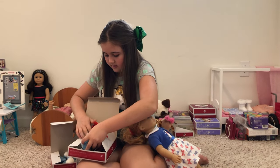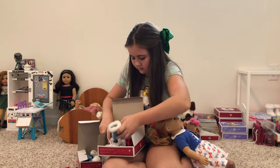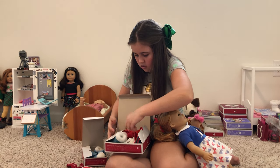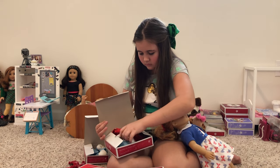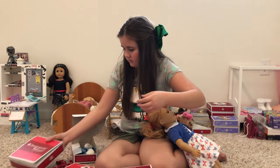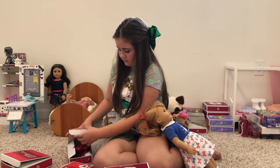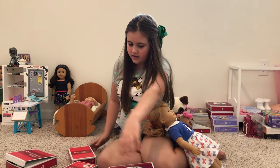When we bought all that stuff, it was the same time there were a lot of Kit outfits out that are retired now and you can't really find. I kind of wish I actually got the Kit Christmas dress at that point, but I just bought a lot of things for Mary Ellen. And there's the sledding outfit.